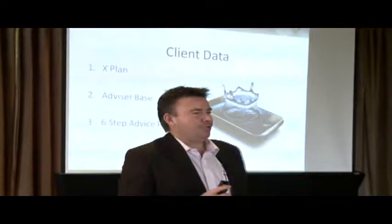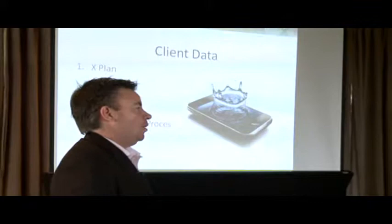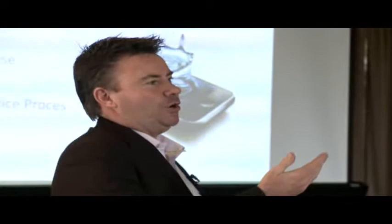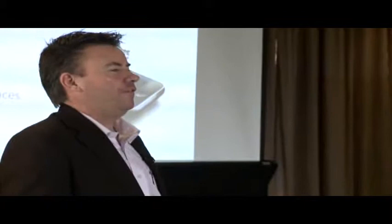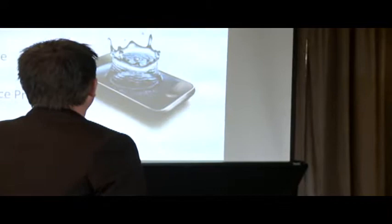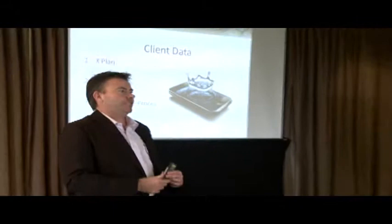So next is client data and processes. In terms of client data, this is now becoming more and more important especially in the compliance space, because when we're handling client information and providing recommendations or advice, we actually need to be able to show how we got to that level of advice, how we came to that conclusion, and what we've actually provided the customer. Being able to handle client data more efficiently is really important. Some people still have hung on to using a paper file, but the idea now is to transition that across into an environment that has a lot more functionality.